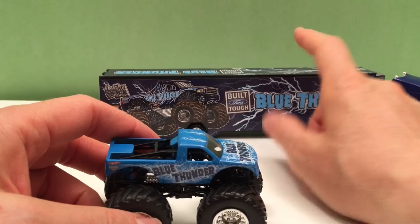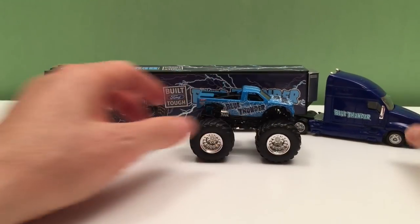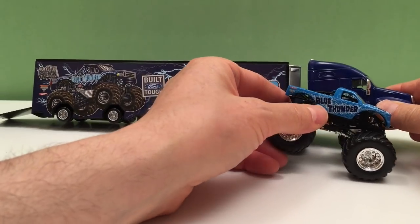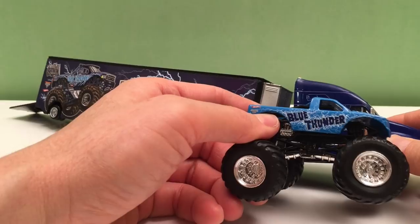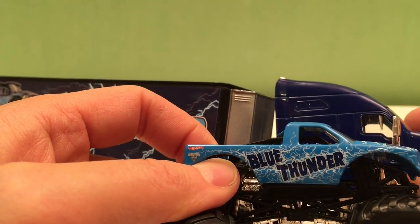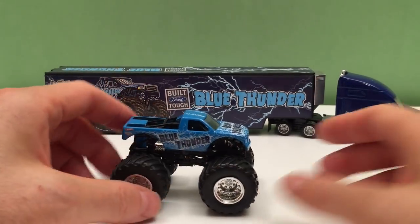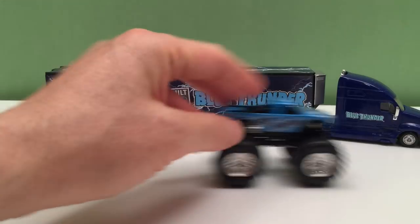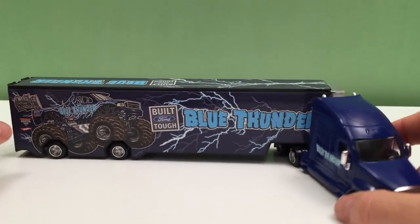It would be nice to find a Hot Wheels Blue Thunder that fits, but for now we'll just bring them out with this monster truck. It kind of looks cool — maybe the cab is kind of the same size, you think? So maybe this is kind of the scale. Pretty close. But unfortunately he can't haul it. So it's pretty awesome.